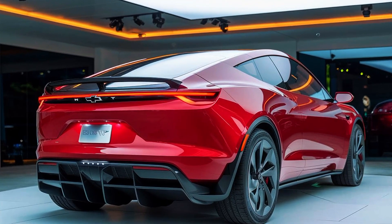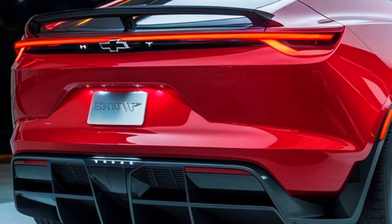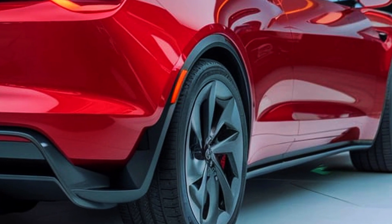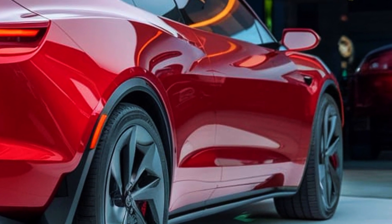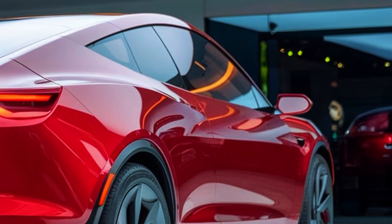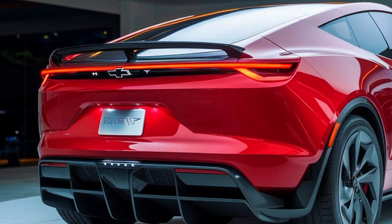The Tesla van's launch is poised to disrupt multiple market segments. For businesses, it offers a compelling case for replacing outdated fleets, thanks to its lower total cost of ownership and advanced features. Ride-sharing companies could leverage the van for eco-friendly, high-capacity services. Families seeking spacious, eco-conscious vehicles may also find the Tesla van appealing. Its blend of practicality, safety and luxury makes it an attractive alternative to SUVs and minivans.